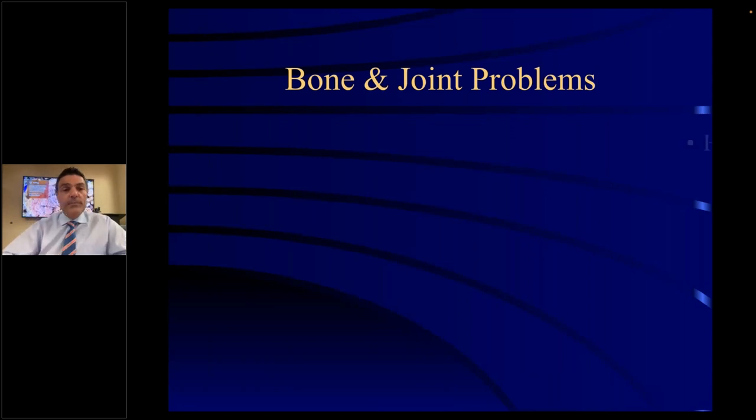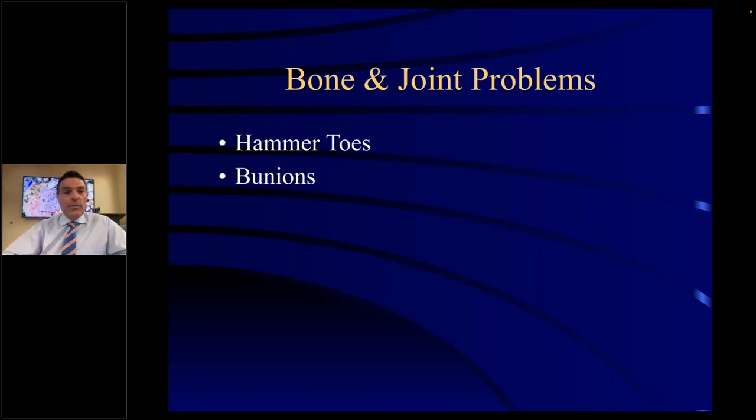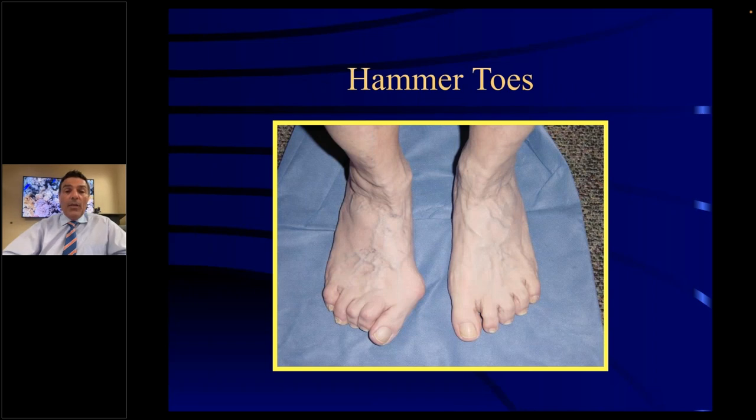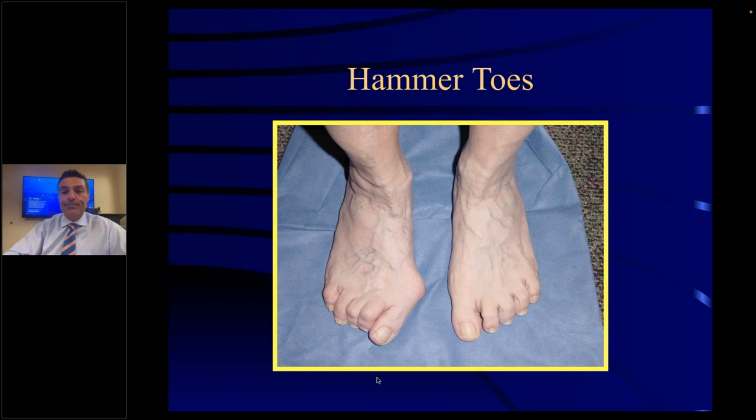Now for bone and joint problems: we've got hammertoes, bunions, arthritis, Taylor's bunions, and metatarsalgia. These are hammertoes — the toes are contracted and buckled. Sometimes hammertoes will cause metatarsalgia or pain in the ball of the foot because there's retrograde force that occurs at the toe and causes pain and discomfort in the ball of the foot. A hammertoe is at the first joint, and it will rub on shoes and cause a callus or corn to form in that area.